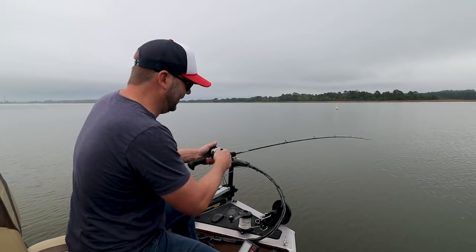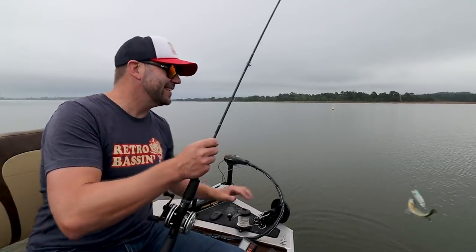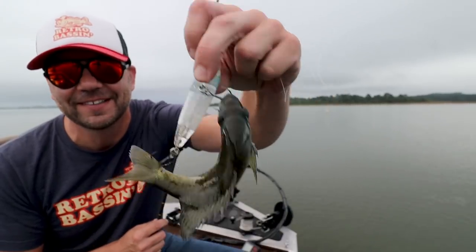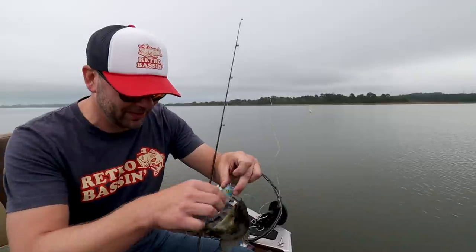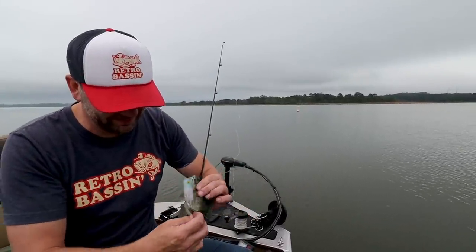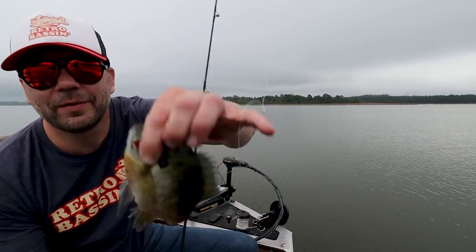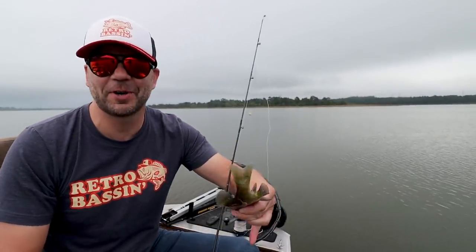Well, that is not what I expected to be my first catch of the day on the old Whopper Stopper Throbber — a big old bluegill. In fact, I don't think I've ever caught a bluegill on top water, so that's just odd. We've got a couple good hooks in him at least. Nice little retro perchin'.